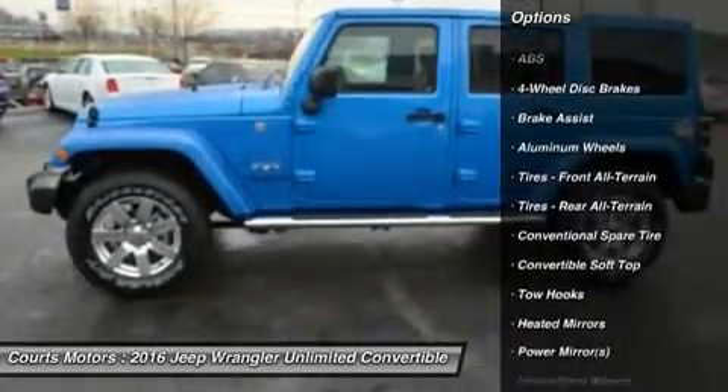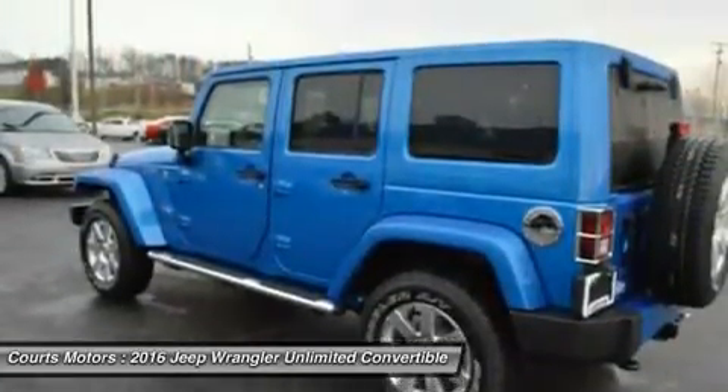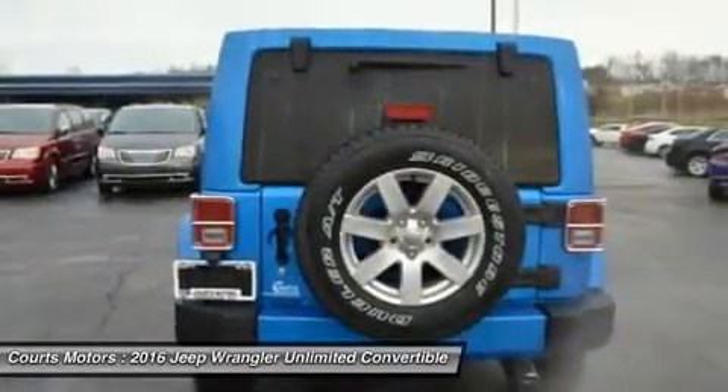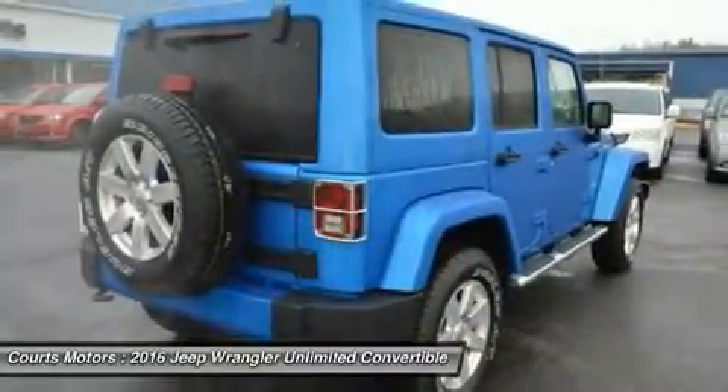Premium soft touch materials and thoughtfully designed ergonomics mean you'll be comfortable on and off-road. A 6-speed manual transmission lets you decide the gear for better control, or a 5-speed automatic transmission delivers refined shifting and improved performance.